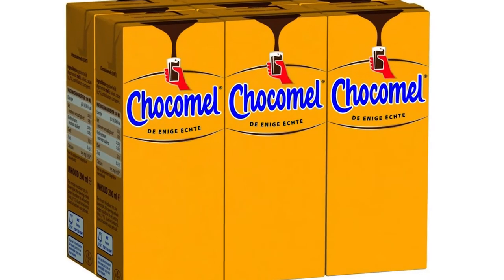Chocomel! One of my Dutch friends recommended this and I was really puzzled when I first heard about it, but apparently they're really big on chocomel, which is essentially chocolate milk. There's just something about the chocomel they serve in the Netherlands which is extra tasty — not really anything special inside, it's just really, really bloody tasty.